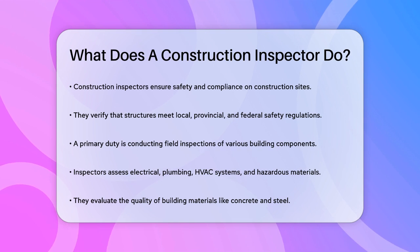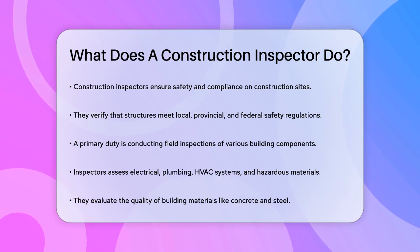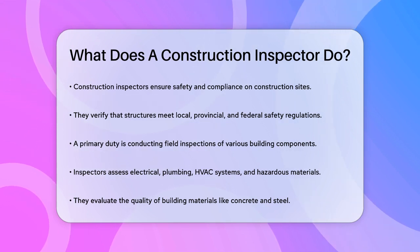Construction inspectors are the guardians of safety and compliance on construction sites. Their primary job is to ensure that buildings, roads, bridges, and other structures are built according to local, provincial, or territorial and federal safety regulations.